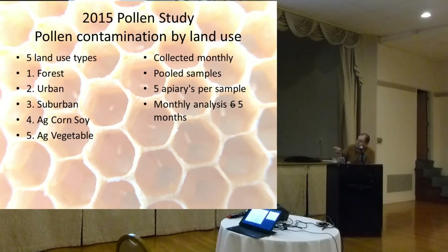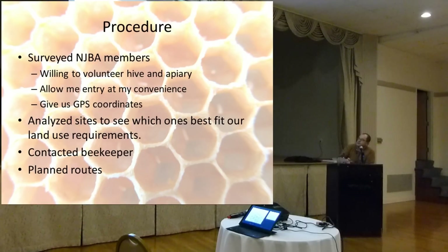It cost $360 a sample to run a scan of 180 different pesticides. We had five apiaries per sample and wanted to do it for six months, but only got five months done because things got to be too much towards the end. For the procedure, we surveyed members of the NJBA using the Survey Monkey tool to see if they would be willing to volunteer a hive in an apiary and allow me to enter it at my convenience — without having to call 25 people and make appointments.